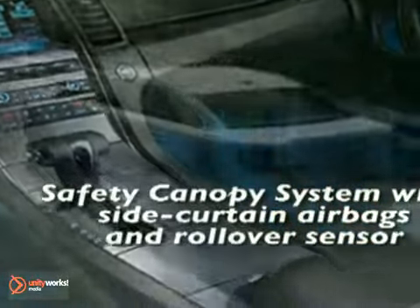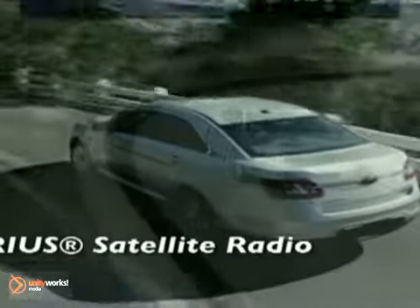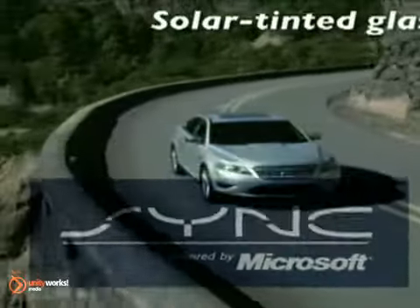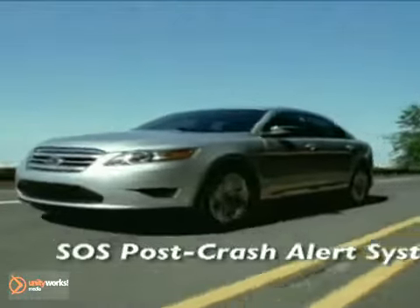Voice-activated navigation, adaptive cruise control, and blind-spot information system are just some of the features that will enhance each and every drive. Thanks to the industry-exclusive Securicode keyless entry pad, you don't have to fumble with keys to lock and unlock your car doors.